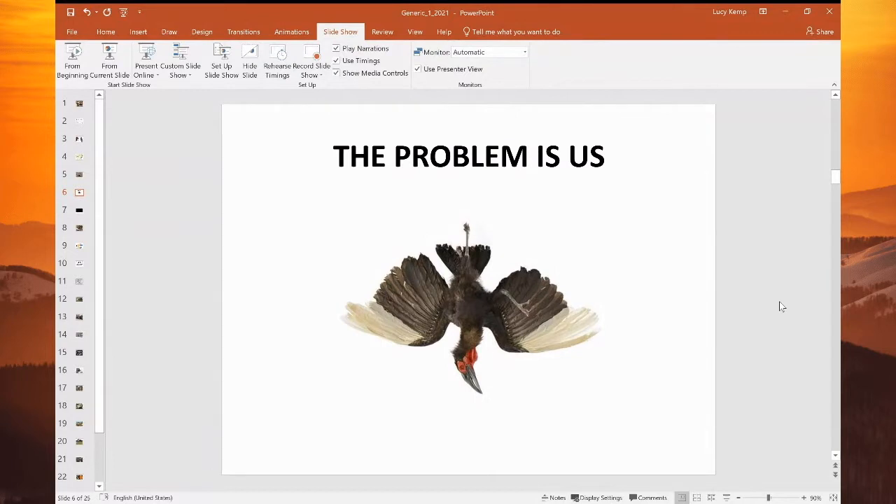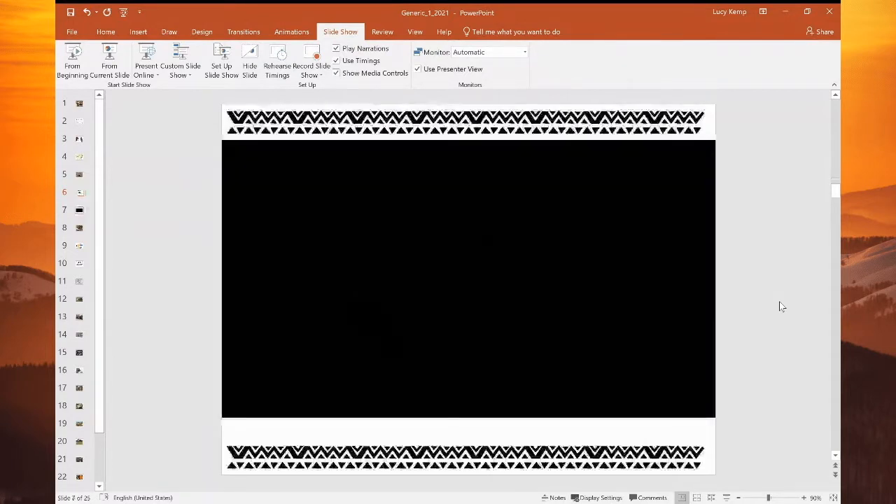I'm going to take you through a little animation that we've done. We're in the process of having this translated into all the relevant languages for Africa. We've got some amazing celebrities who've offered their voices for this. But this is just our English version, our test run. This will give you a little insight into some of the threats that the species face and some of the things that can be done about that. So sit back and enjoy.